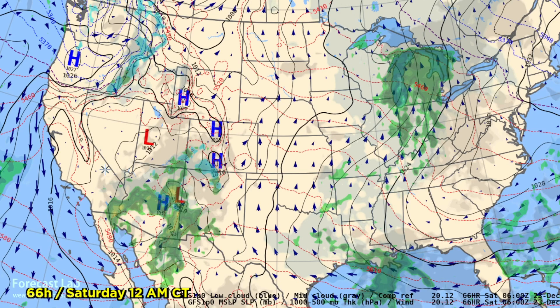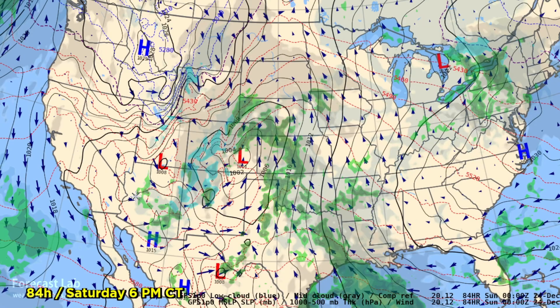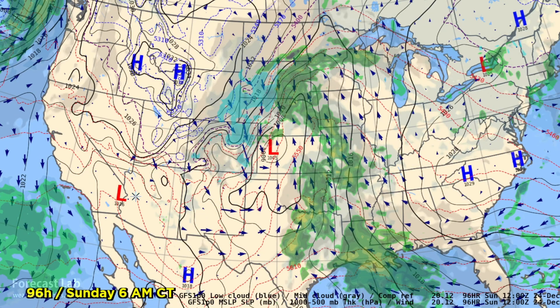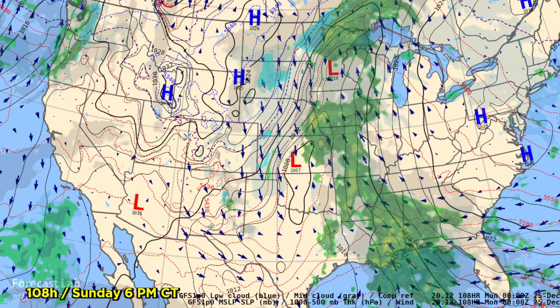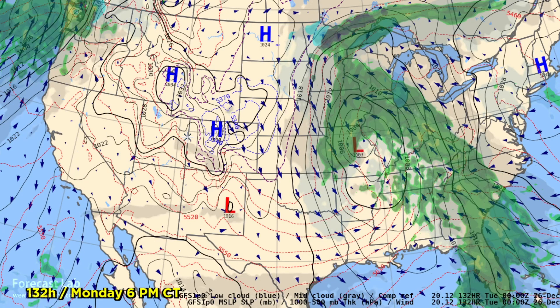By early Saturday, this weather system is crossing the Rockies and moving into New Mexico — it's going to be a wet day there. Going into Sunday, which is Christmas Eve, a Central Plains weather system is starting to get set up. Overnight, we're going to see a cold front make its way southward, so possibly parts of Texas and the central U.S. will feel a little bit more like Christmas.